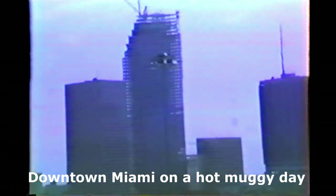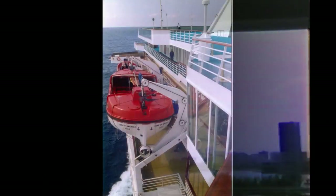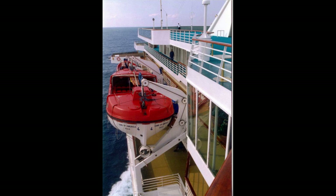Our departure port was Miami and I recall our ship being the largest in port. As I toured around the ship, I checked out the lifeboats — take note of how open they are. I would not want to be in a storm in one of these things.